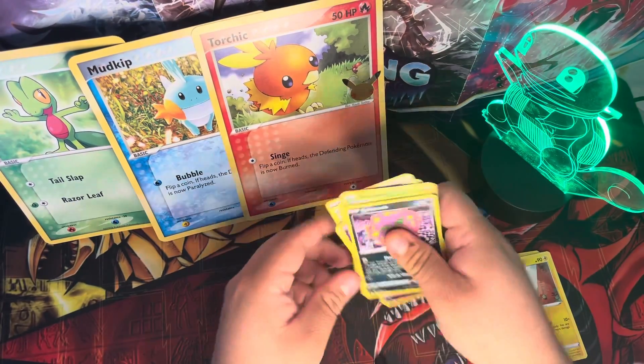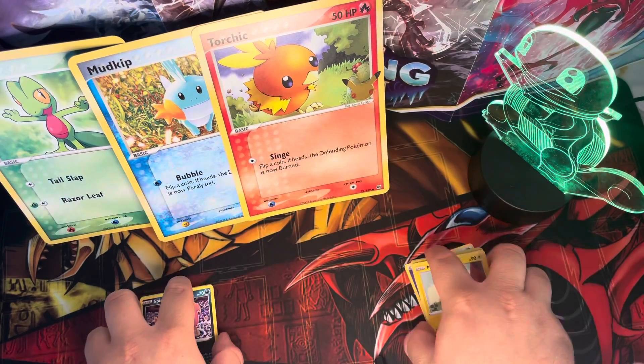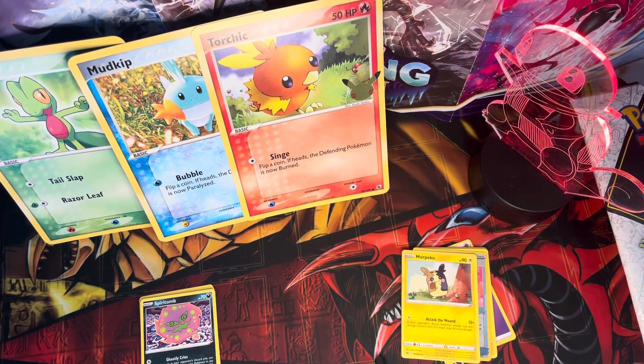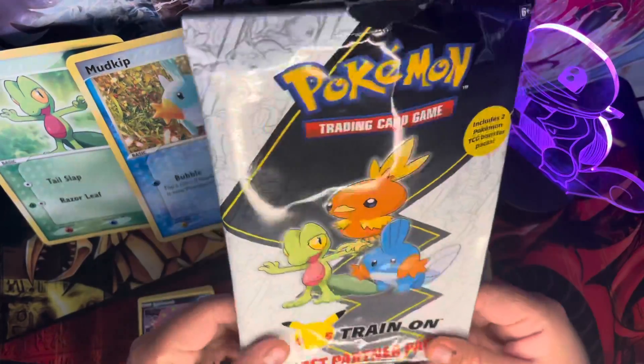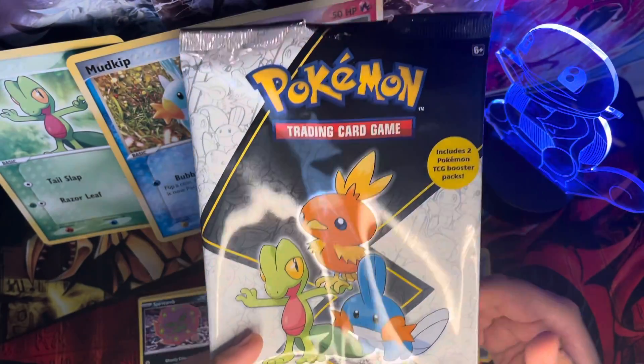Alright, so we got no hits whatsoever out of this First Partner pack. But those three big cards are going to go in my binder with the other ones. We're going to be making more videos throughout the week, so stay tuned. Thank you, have a nice day.